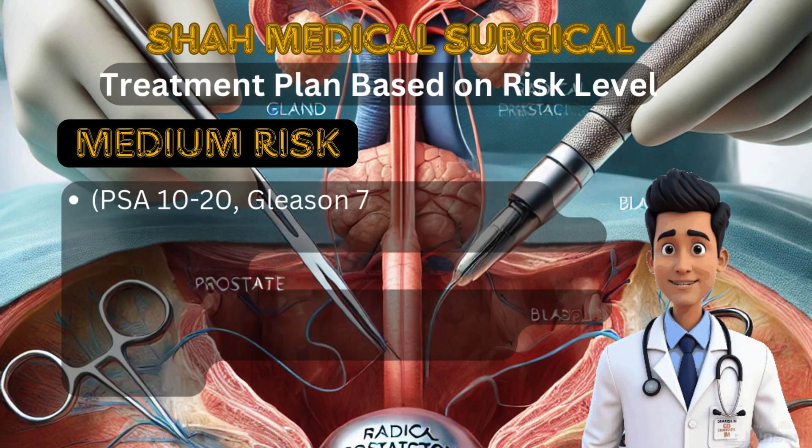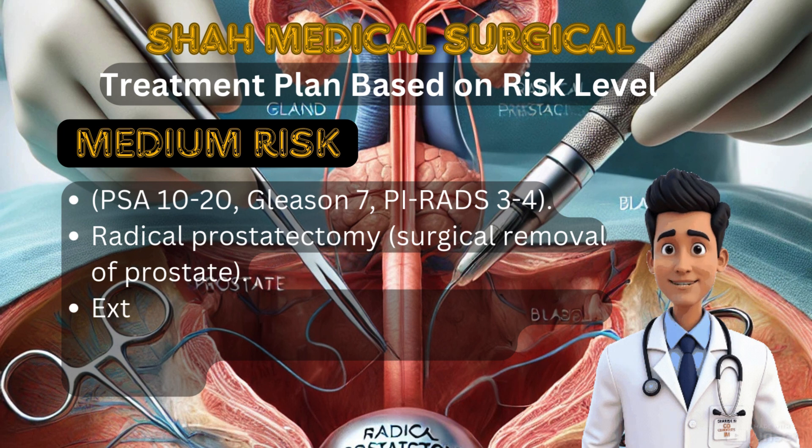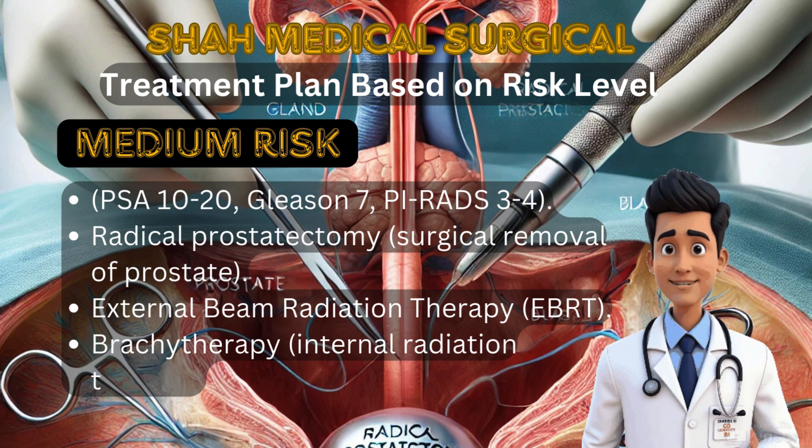For medium-risk prostate cancer (PSA 10 to 20, Gleason 7, PI-RADS 3 to 4), we need definitive treatment to prevent progression. Options include radical prostatectomy where the prostate is surgically removed, external beam radiation therapy (EBRT) where high-energy X-rays destroy cancer cells, and brachytherapy where radioactive seeds are implanted inside the prostate to target cancer directly. In some cases, hormone therapy is used before or after radiation therapy to improve outcomes.